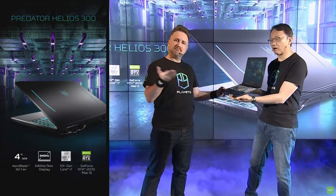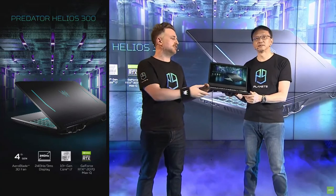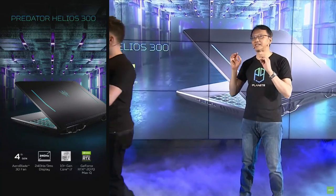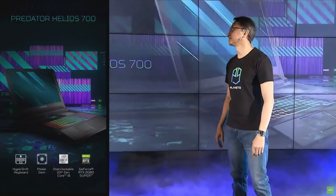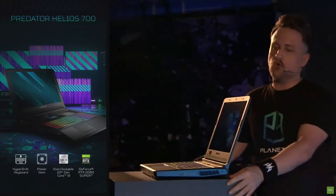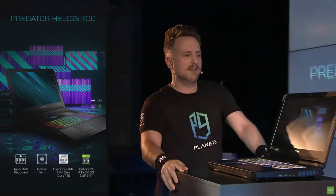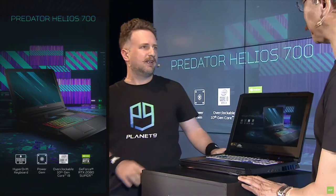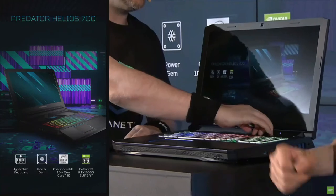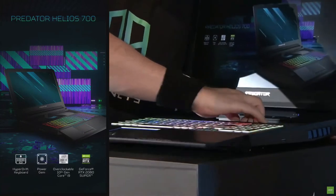The Helios 300 is relatively thin and light as well, but the next one we're going to show you is not. The Helios 700 is quite the beast. This is a much thicker laptop, and that's for a good reason. The unique thing on the Helios 700 is the keyboard.